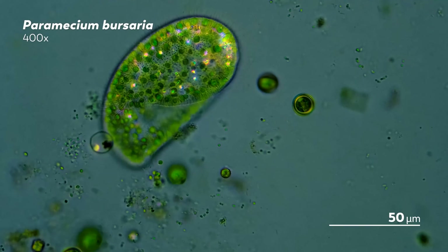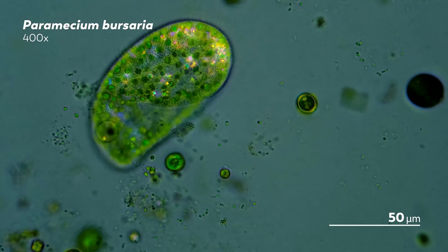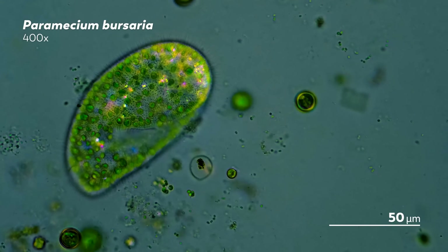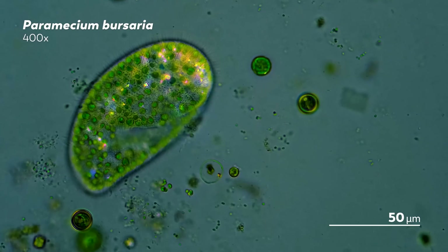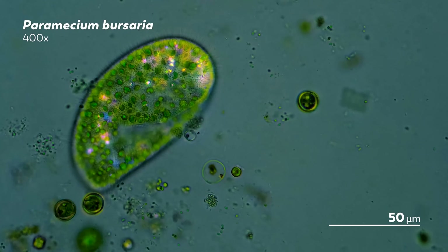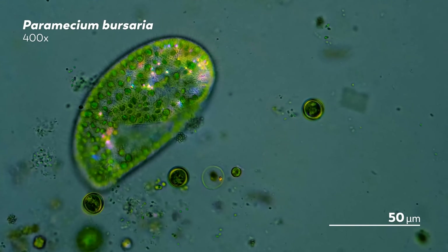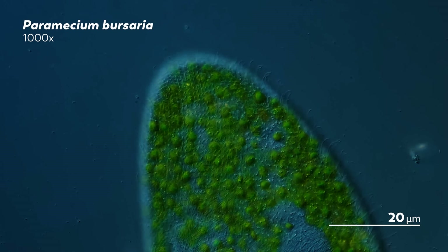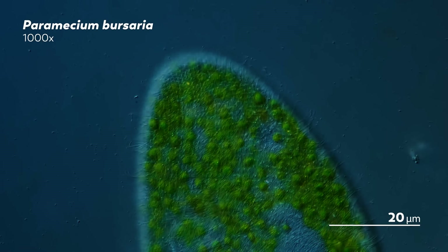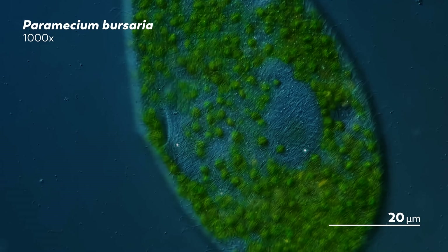Their relationship reminds us a bit of Paramecium bursaria and the green algae Chlorella that live as endosymbionts inside vacuoles specially designed to hold them. Chlorella love sunlight, using it to drive their photosynthesis so that they can make their own food. And so, to suit the needs of their internal residents, Paramecium bursaria are also drawn to well-lit areas. It is an exchange that works very well for both — the algae gets the safety of the paramecium's body, and the paramecium gets some of the nutritional benefit of whatever the algae has made.